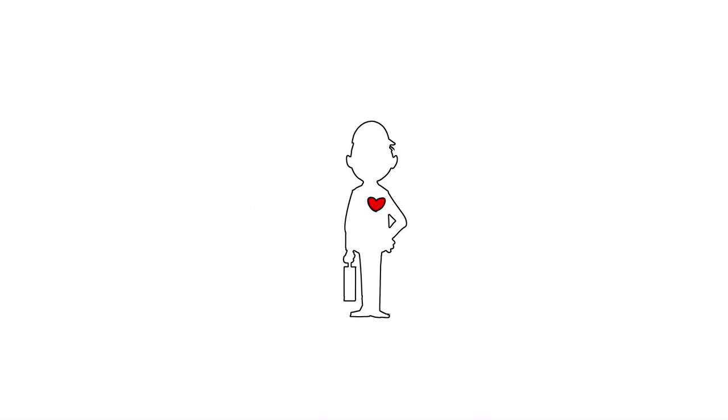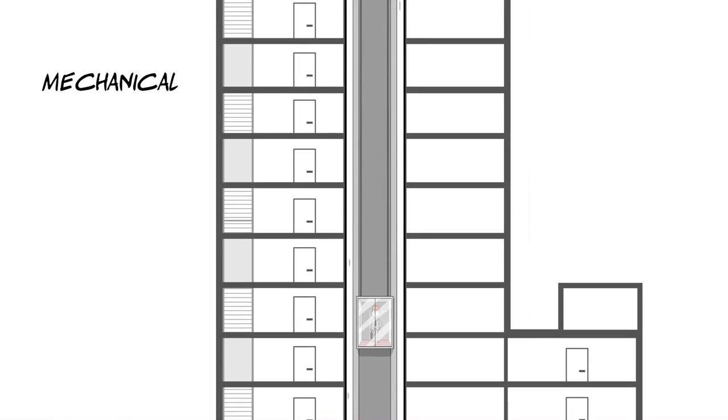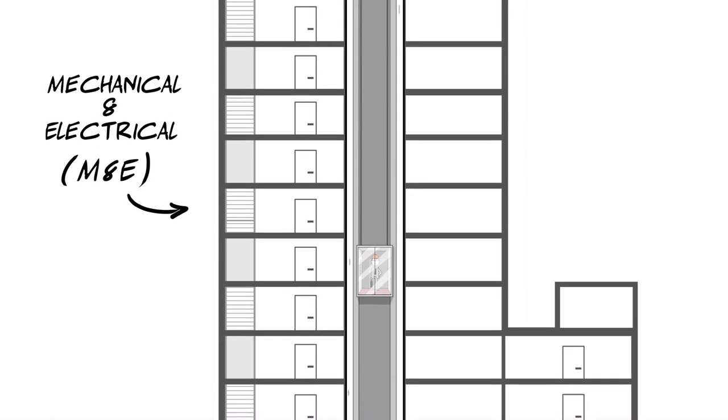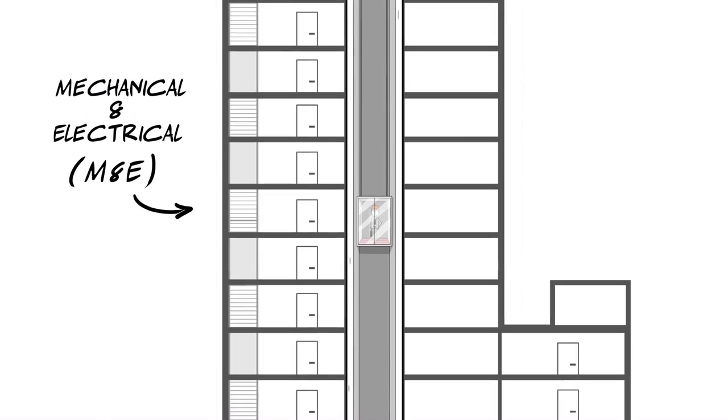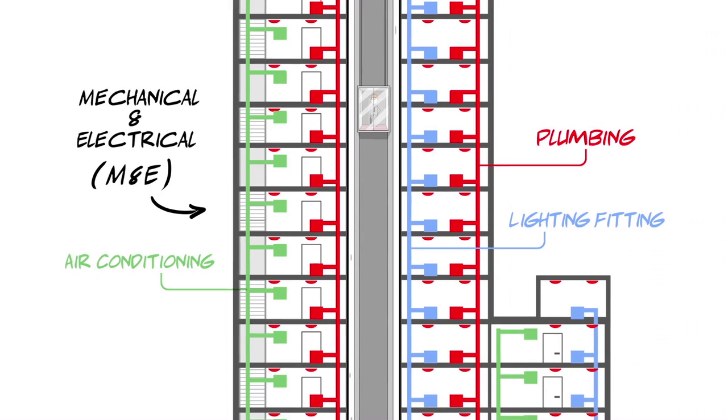As life is possible only with heartbeats and breathing, modern constructions rely greatly on mechanical and electrical. In a building, the blood circulation and respiration are electricity, plumbing, air conditioning, lighting fitting and extra-low voltage systems.